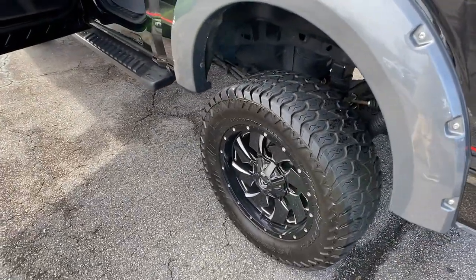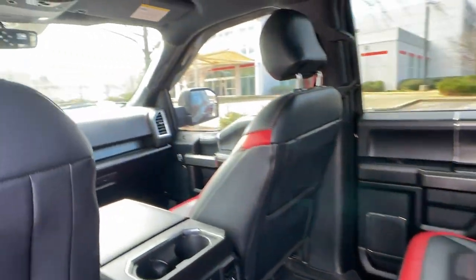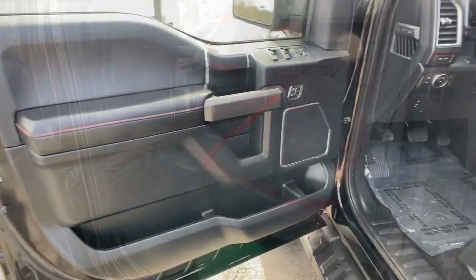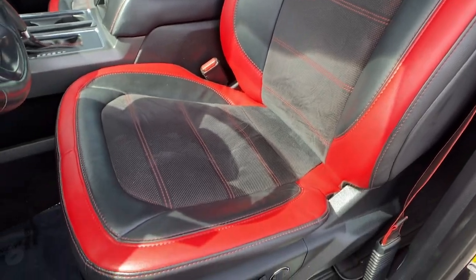These are just some of the great options this vehicle comes with: navigation system, keyless entry, fog lamps, electronic stability control, trailer hitch, aluminum wheels, seat memory, trip computer, power windows, and four-wheel disc brakes.